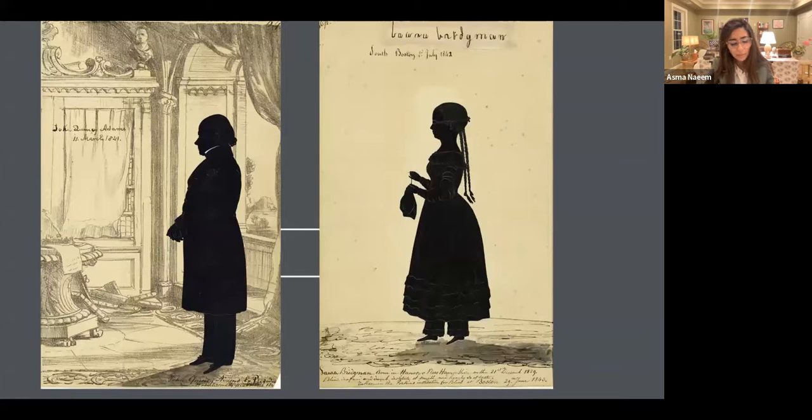I wanted to move from the discussions of Moses Williams and William Bache and this idea of democratizing portraiture to very quickly talk about probably the most well-known silhouette cutter, Auguste Edouard. Here you see two works from the National Portrait Gallery's collection. The one on the left is of former President John Quincy Adams, made in 1841, and the one on the right is from 1842 of Laura Bridgman, who was an important advocate for disability rights — so persuasive that Charles Dickens wrote about her.